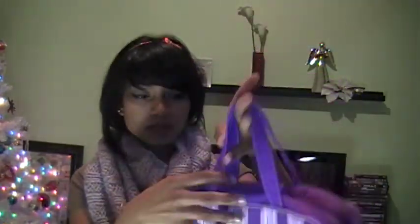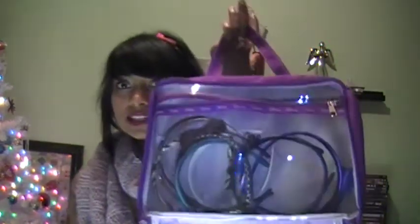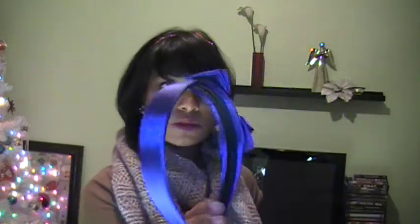They're not meant to last forever, though. My other headbands — this is what I keep them in. I store them like this. I have a blue one; I'm sure you guys probably saw me with this one. This one is cute. I got it at Le Chateau for $2.99.